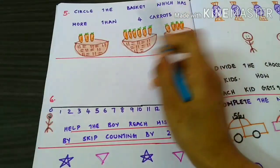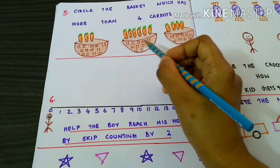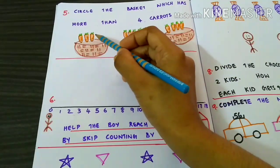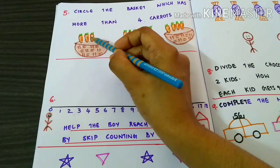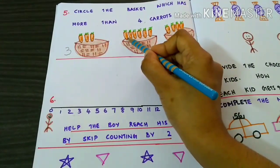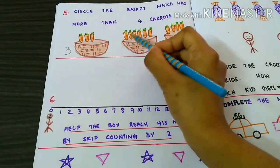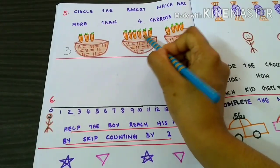Circle the basket which has more than 4 carrots. First, let's count the number of carrots in the first basket. 1, 2, 3. Now, let's count the number of carrots in the second basket. 1, 2, 3, 4, 5, 6.